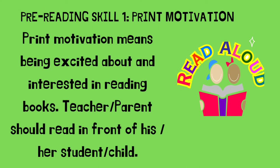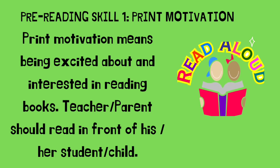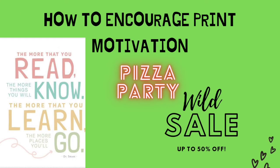Pre-reading skill number one: print motivation. Print motivation means being excited about and interested in reading books. Teachers and parents should read in front of their student or child. How to encourage print motivation? As the saying goes: the more that you read, the more things you will know; the more that you learn, the more places you will go.